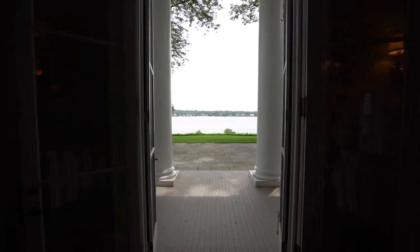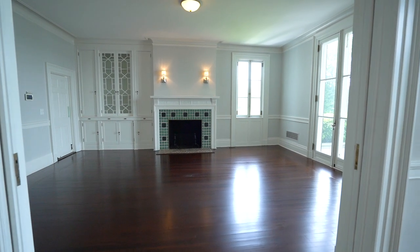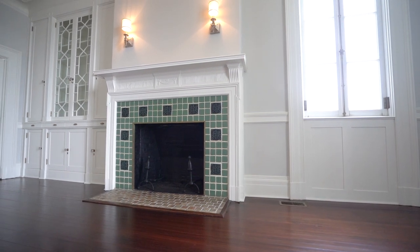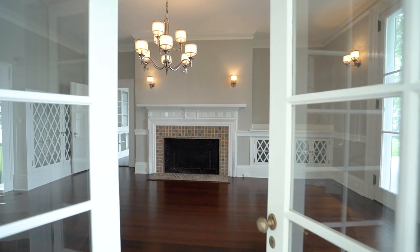Nestled on the high bluffs of the Navicent River, this amazing home boasts 8 bedrooms and 7.5 baths. Authentic details such as original windows and hardware have been restored, while significant renovations have been made throughout to meet the desires of modern living. A true delicate blend of timeless elegance and charm.